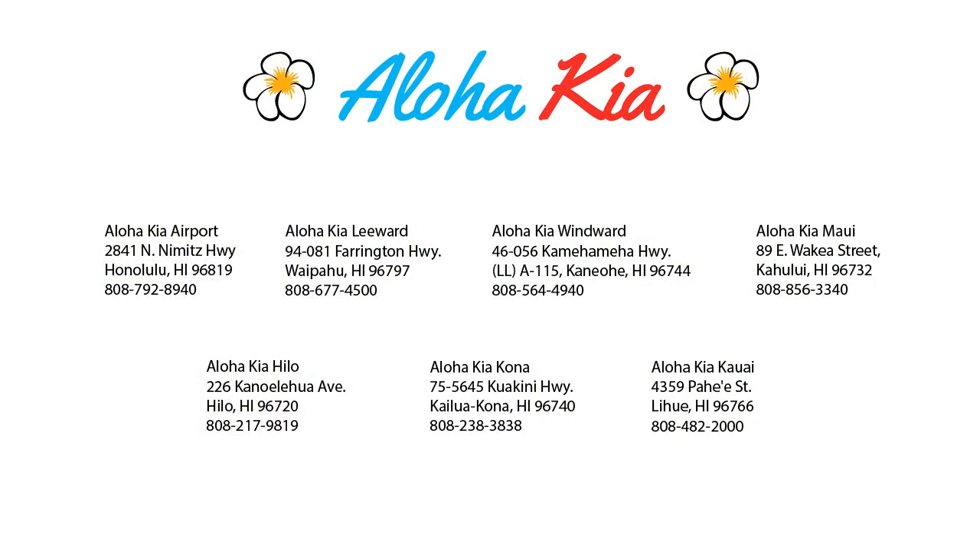You can also buy your car from any of our locations online at alohakia.com with the Aloha Kia Express Purchase, and have it delivered right to your door, all from the comfort of your own home.